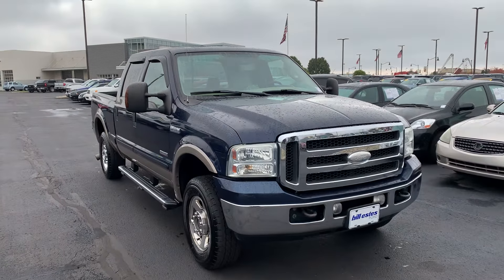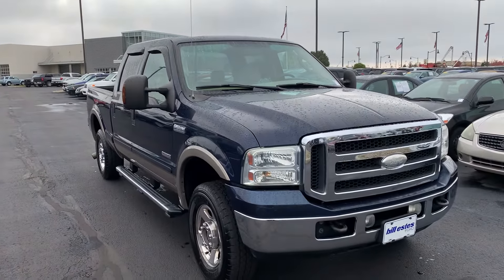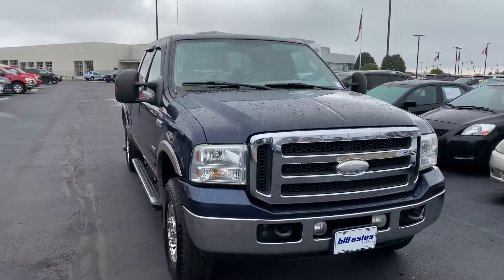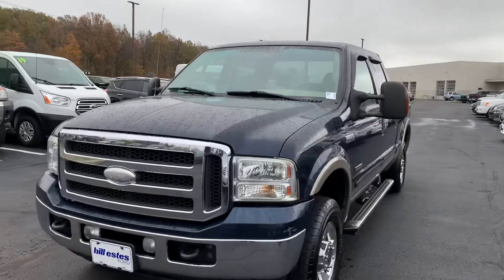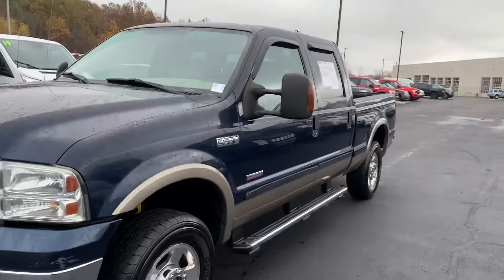Hello Ethan, this is JB with Bill Estes Ford. This is the 2005 F-250 that you had inquired about. 140,000 miles on it. Looks to be in pretty darn good shape. I'm going to give you a tour all the way around this truck.